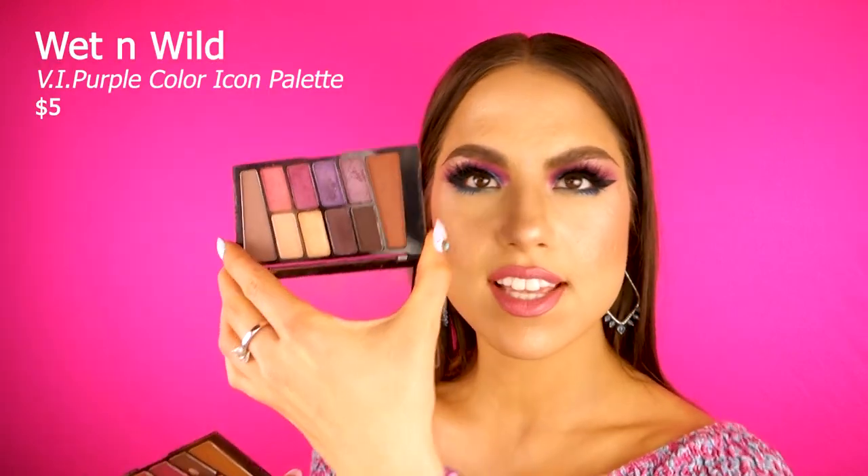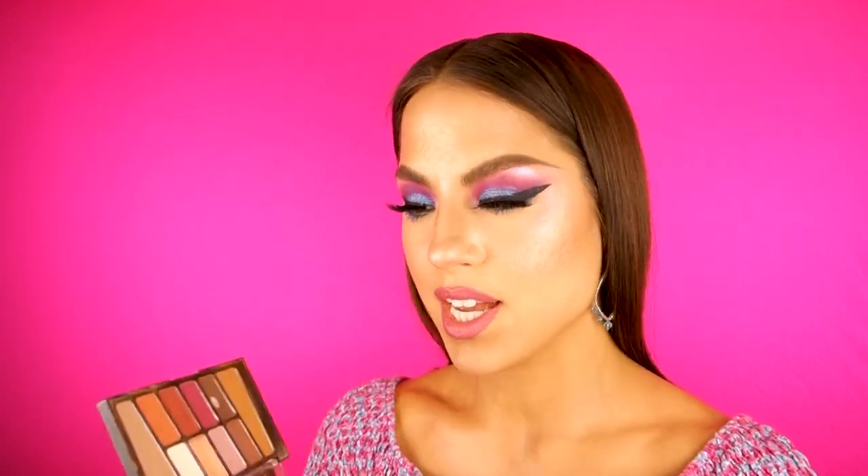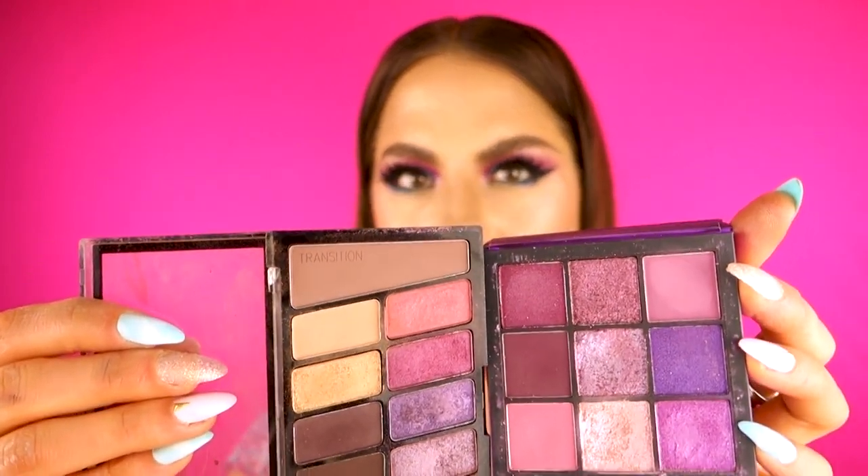I have two Color Icon palettes from Wet n Wild: VIP Purple and Rosé in the Air. It's almost like, why did I get them both? They have so many similar shades. This is my holy grail neutral palette from the drugstore — hitting pan on the chocolatey brown shade. I know that these Color Icon palettes are supposed to be low-key dupes of high-end palettes, like this one is supposed to be a dupe of the Modern Renaissance palette.